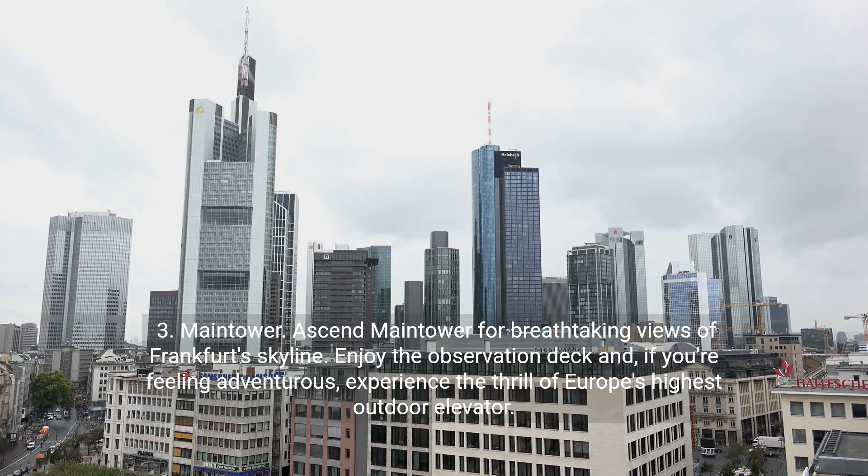Main Tower. Ascend Main Tower for breathtaking views of Frankfurt's skyline. Enjoy the observation deck, and if you're feeling adventurous, experience the thrill of Europe's highest outdoor elevator.